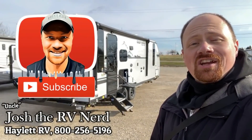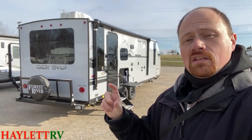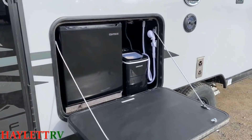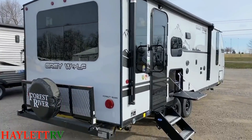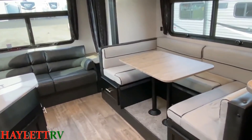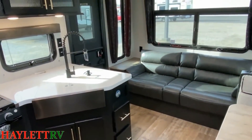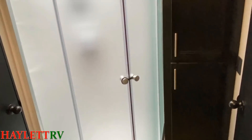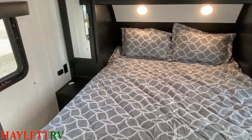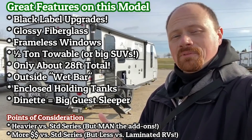Hello and welcome to Haylet RV. My name is Josh the RV Nerd, and this is a Black Label Edition 23MK Grey Wolf. As you see it here today, it comes in just around the 5,700 pound mark — a little more weight and cost than a standard series 23MK Grey Wolf. With the Black Label Edition, you get a lot of really cool features like that awesome-looking fiberglass and those frameless windows. We've already got a fully informative walkthrough video of a 23MK Grey Wolf in the standard series. I'll leave a link in the video description, and leave me a comment letting me know which one gets your vote — standard series simplicity or Black Label luxury.